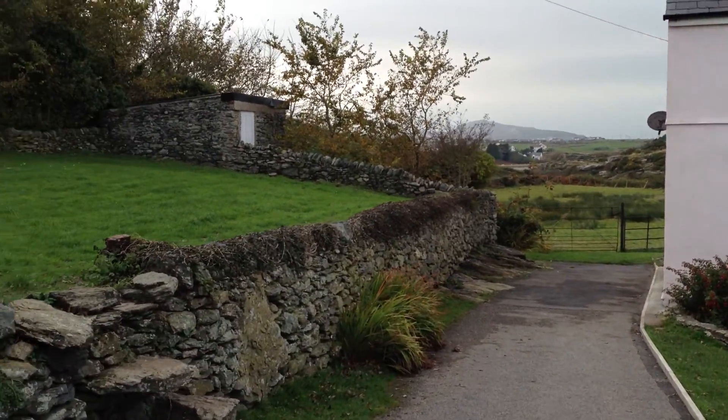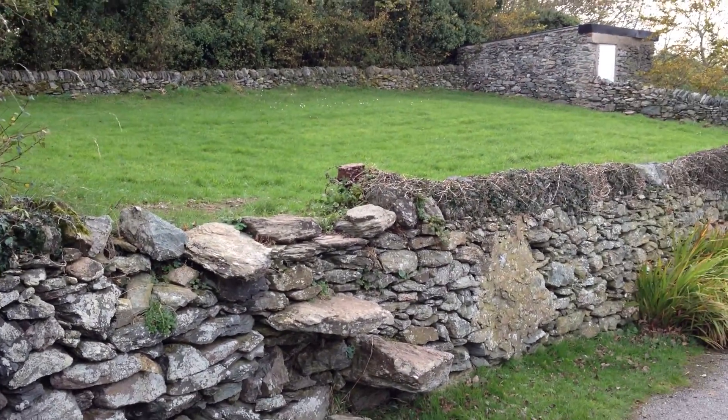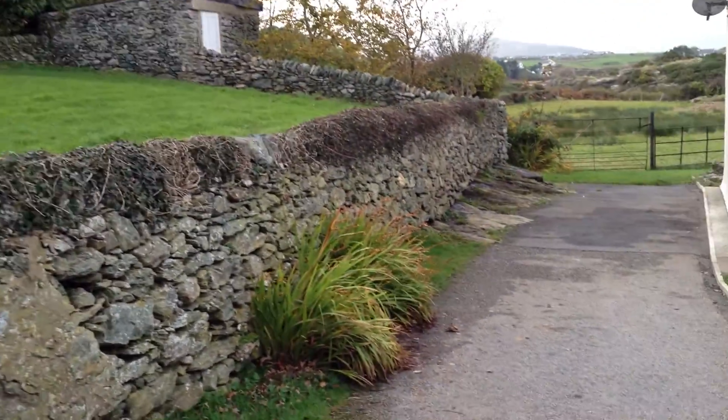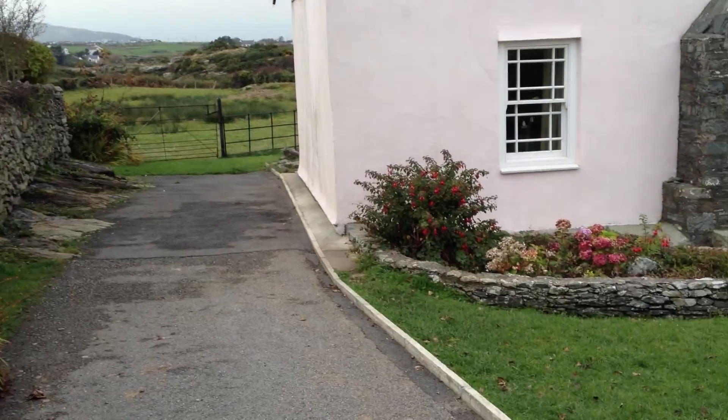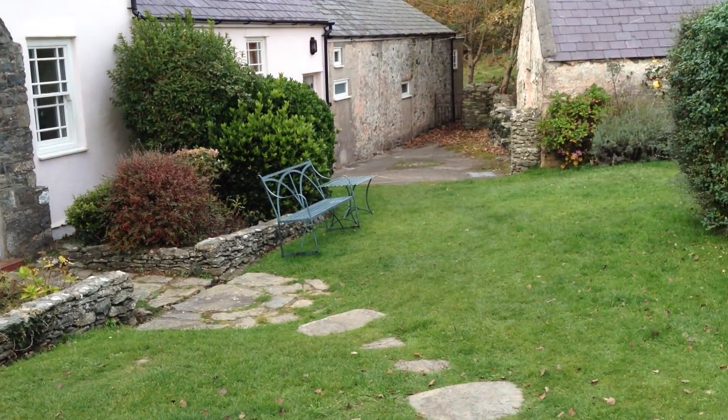You can see here there's a lovely lawn, perfect for barbecues — slightly enclosed. This video is taken in late October.